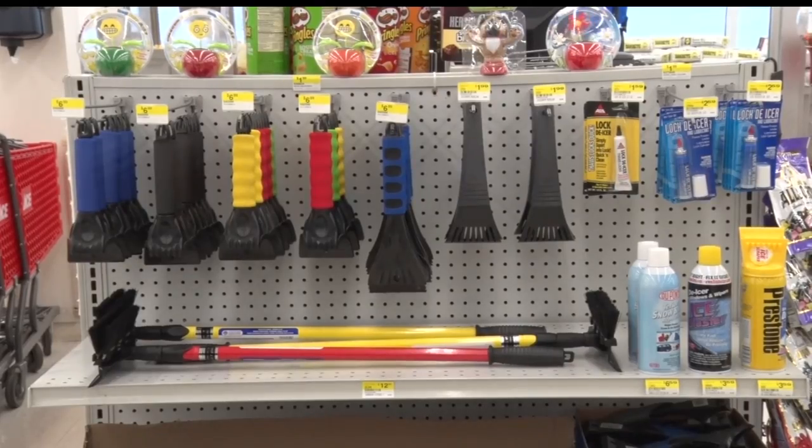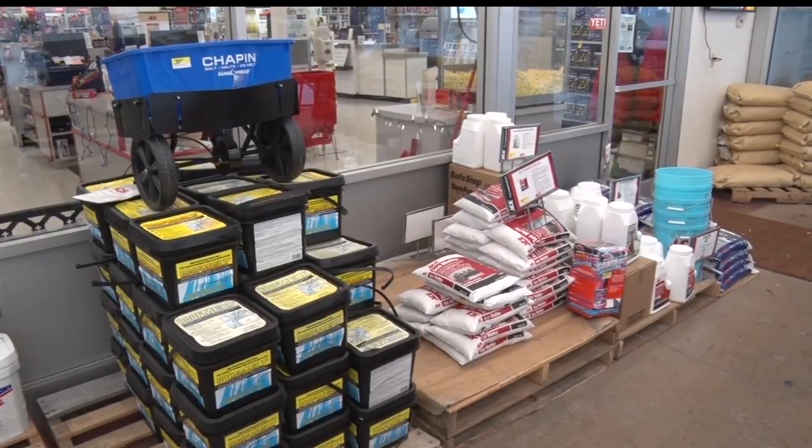While supplies are getting low, employees at the hardware store have been restocking shelves as quickly as they can. We're filling the shelves constantly. As you can see, they're quite empty right now, but we're constantly filling. And we have a huge inventory of shovels and scrapers and salt and what you need.